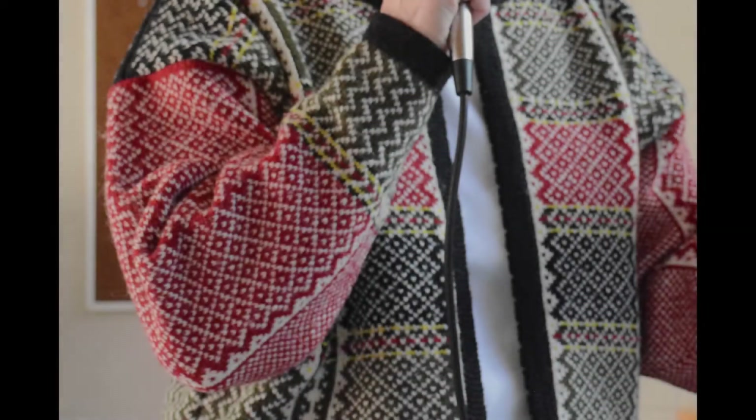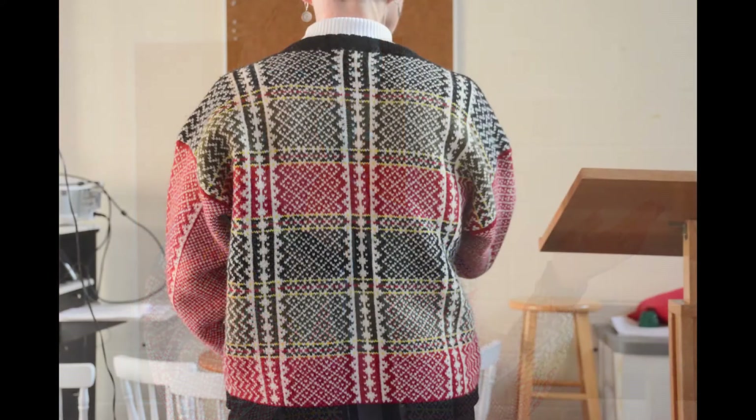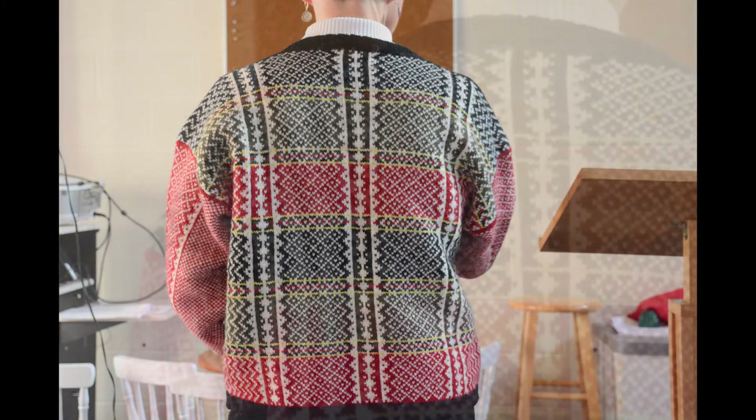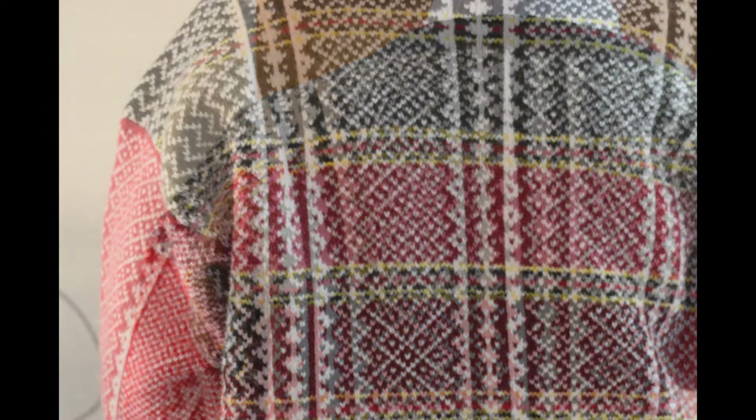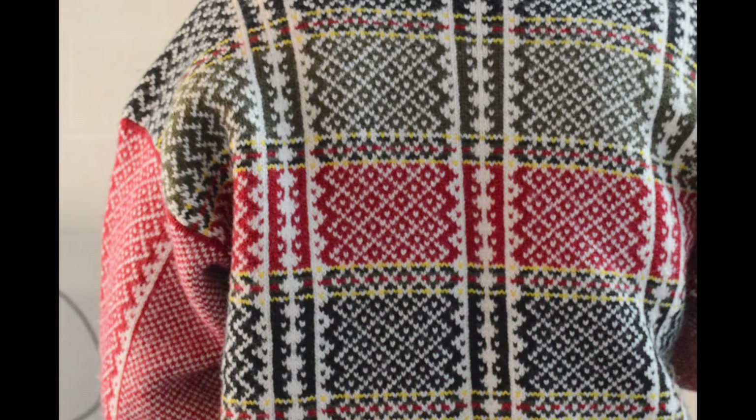The sweater I am wearing came from the Valdris Valley in Norway. Does anybody have any connections to Valdris? It's a beautiful valley, and you might recognize the design in this sweater. I'm going to turn around so you can see the design on the back. You have seen this design hanging on a wall because it was a coverlet design and a baby baptismal coverlet.